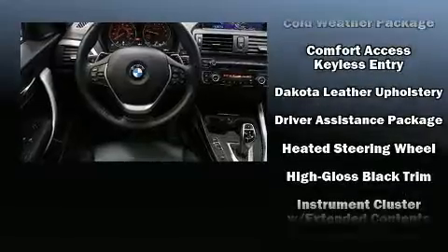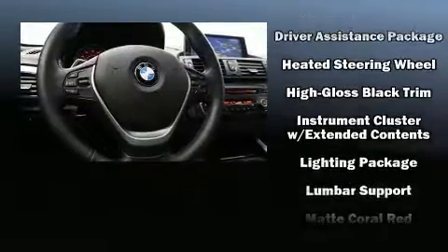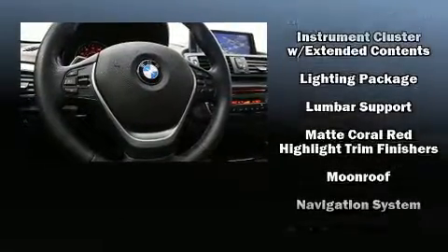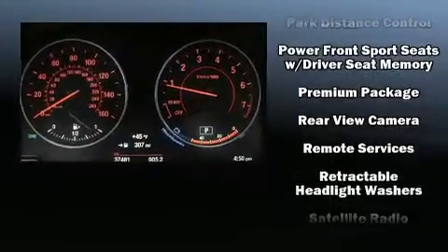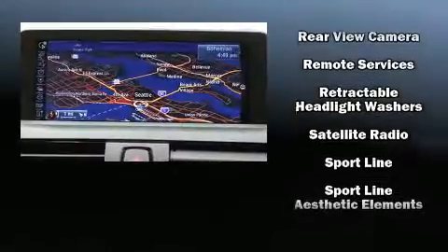You and your passengers will enjoy the stereo system, which includes a CD player with MP3 capability, a 20-gigabyte hard drive, and 16 speakers yielding a symphony-like audio experience.